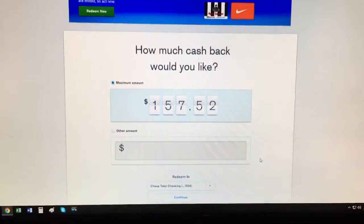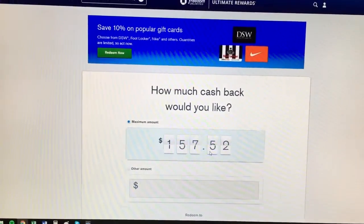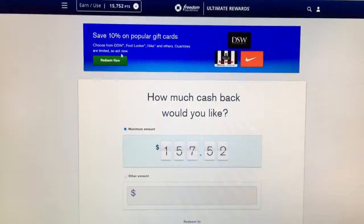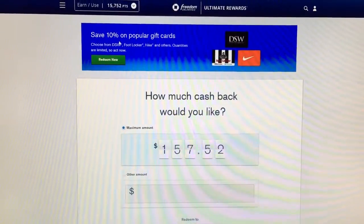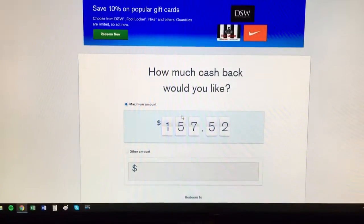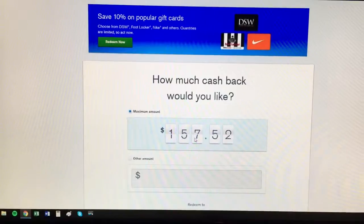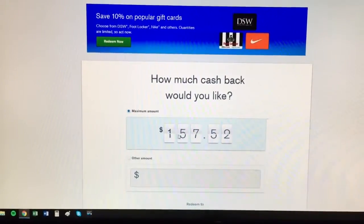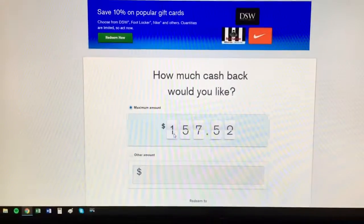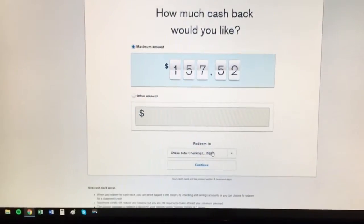Just a little update — I finally got my rewards money. 15,752 points; before I had like 752, so they finally gave me my $150 from spending $500 on my Chase card. I can cash out now that I have all my money, and I'm probably never going to use this credit card again. I have $157.52 and I'm sending that to my checking account.